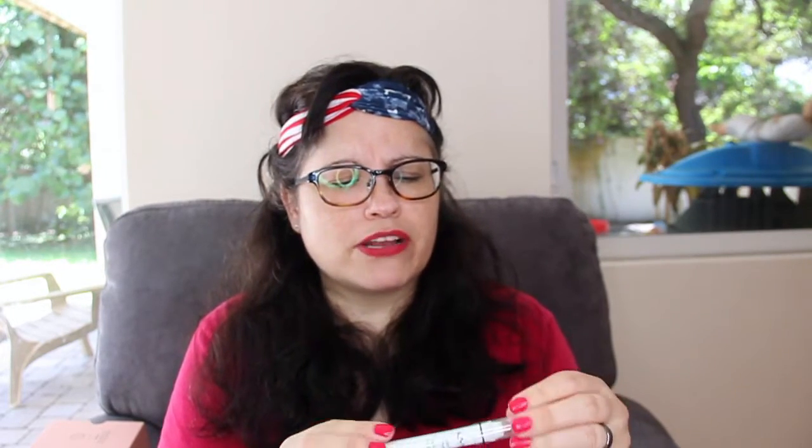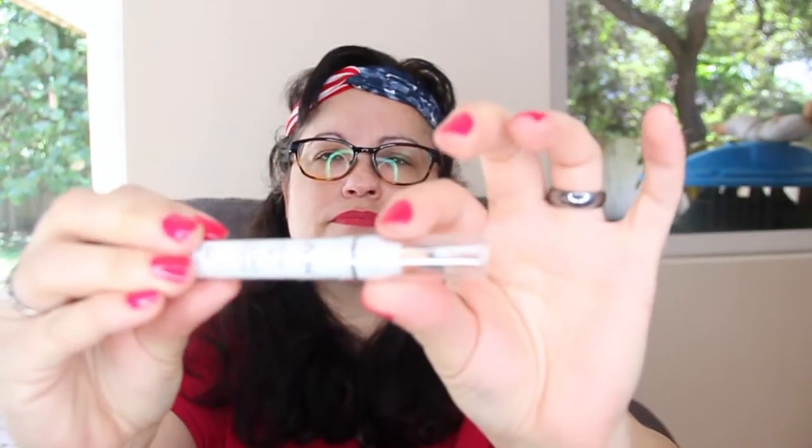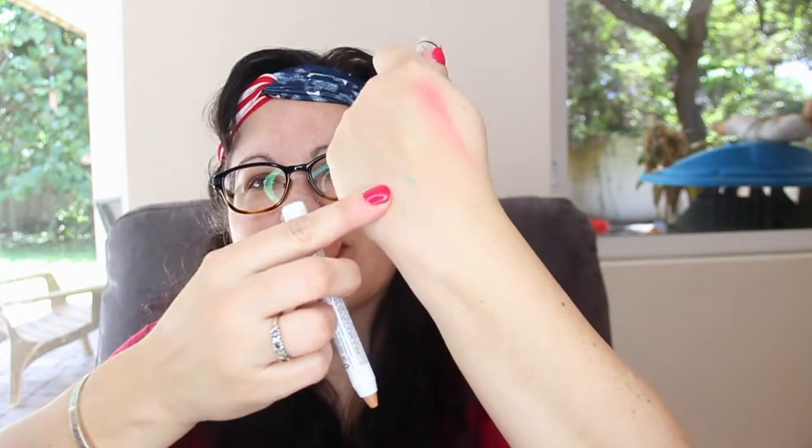Next we have a NYX Jumbo Eye Pencil in Cashmere. I'm not sure if I have this one or not. It's like a gold-ish cashmere color. I'll go check — no, I don't have it, so I can go ahead and open it. I love these NYX Jumbo crayons. It's like a champagne color, so that's really pretty.